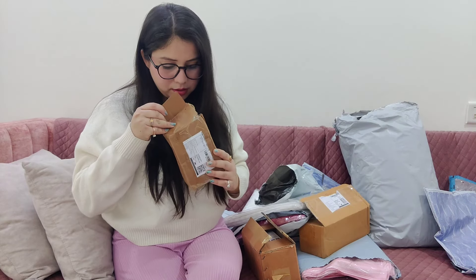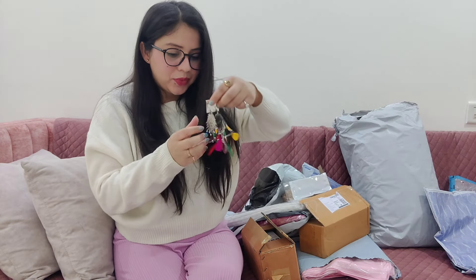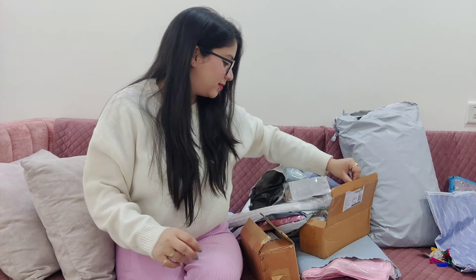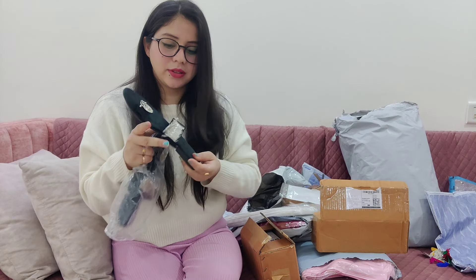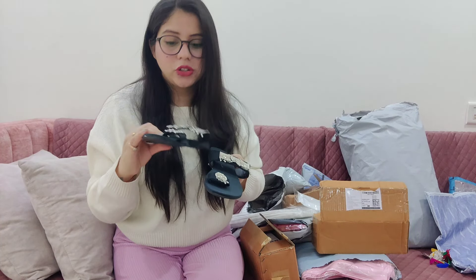The second item — I'm not sure what it's called, but it looks very good. Oh, the earrings! How beautiful the earrings are. Next item is the slippers — also good quality. The earrings are also good quality. This is a velvet star cloth and its quality is very good. I have no defects in it.